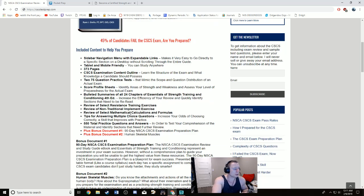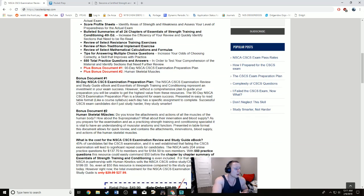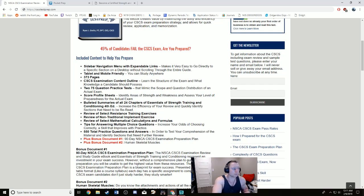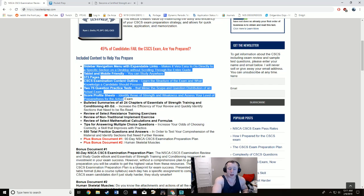Once you've read the book, done all the Pocket Prep questions, and completed all the Ryan Grella resources, you should be pretty solid to take the exam. By this point your exam date should only be a few days to maybe a week away, so just study any remaining weaknesses and you should be ready to hopefully pass.